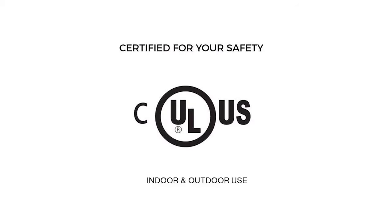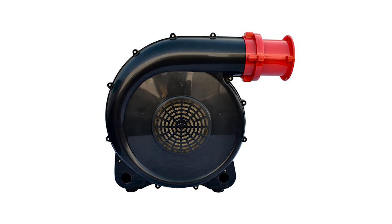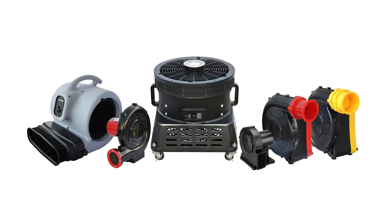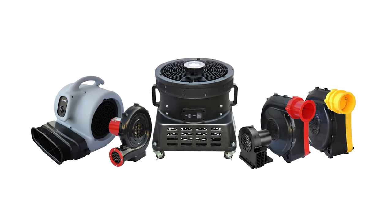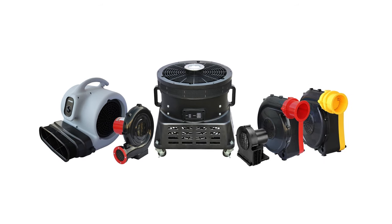UL Safety Certified, the X-Power BR282A is the preferred choice for larger-sized inflatable structures and advertisements. Browse X-Power's complete line of professional equipment for a variety of advertising, amusement, ventilation, and other industrial applications.